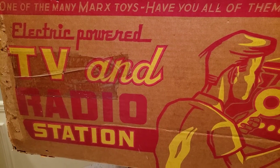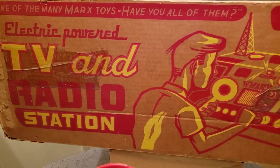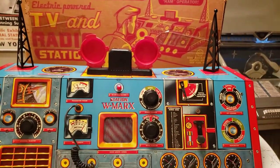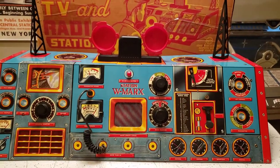These appeared in toy catalogs in 1955 — the electric powered TV and radio station by Marks toy company. That's the original box, and of course the original, 100% complete working TV station and radio station combination.